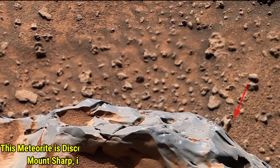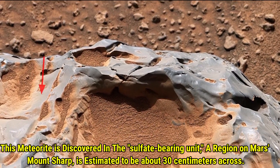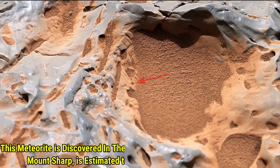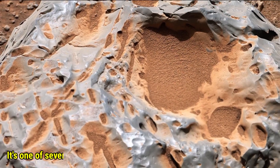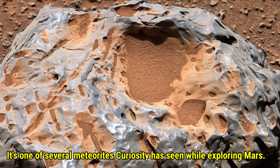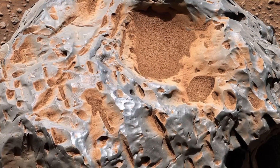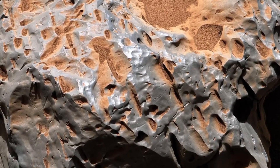Let's take a closer look at the meteorite Curiosity found. This iron-nickel meteorite called Kakao was discovered in the Sulfate-Bearing Unit on Mount Sharp. It's about 30cm across — pretty impressive. Kakao is just one of several meteorites that Curiosity has found during its mission. Each discovery like this helps scientists learn more about Mars' past and its environment. It's a fascinating glimpse into the Red Planet's history.